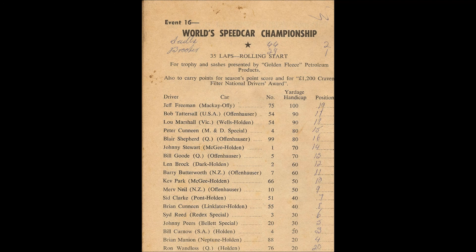The event will be run over 35 laps, rolling start. The cars now move into the back stretch — should be a start this time around. Dial the pole car in 44, they move through the pit turn towards the starter. The World Derby is on! The leader is Brian Mannion in car 88, next is Seidel in 44, on the outside Kurnow in car 4, then comes Reid, on the inside car number 20 Johnny Pears, followed by Sidney Frank Kinnein and Sid Clark. Merv Neal from New Zealand, Johnny Stewart on the outside, further back Peter Kinnein.